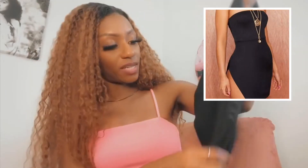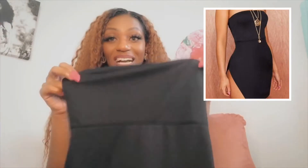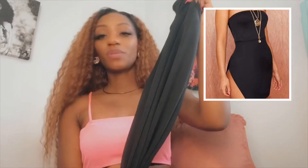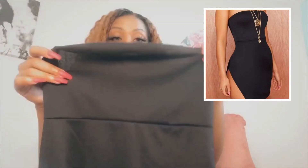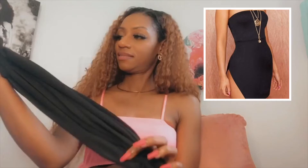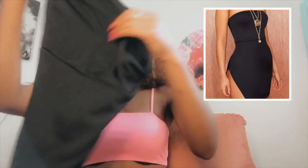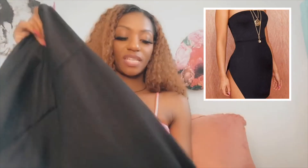I also got the black crepe side split dress. I actually like this split — I can't wait to try this one on. This is the black crepe split side bandeau dress. I really like this. I'll definitely have the pictures on Instagram so you can see how it looks on the body, but it looks really good straight out of the bag.